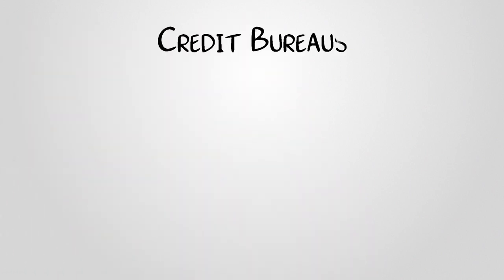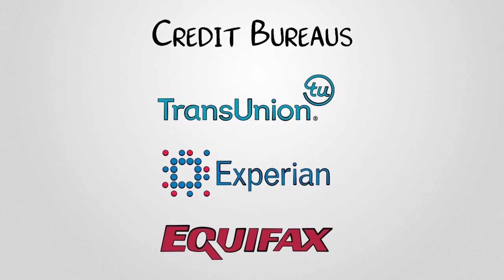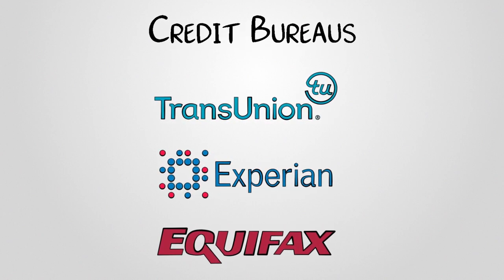To begin, check your credit report. Obtain a copy from all three major credit bureaus — Equifax, Experian, and TransUnion. Review it carefully for errors, discrepancies, or fraudulent accounts. If you find any inaccuracies, promptly dispute them to ensure your credit report is accurate.